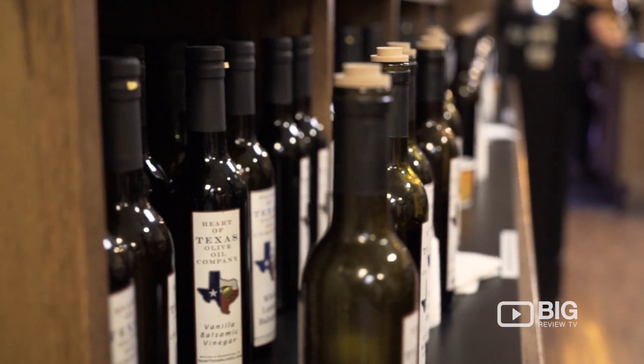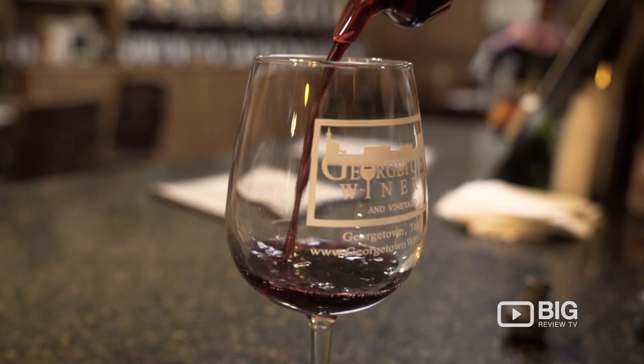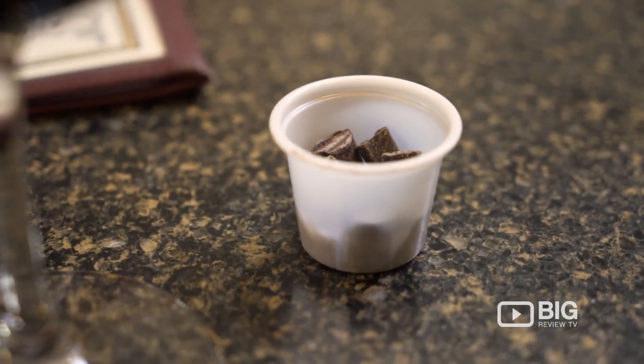I'm about to try two wines here: the Capital Red and the Chocolate Raspberry Port. These are both award-winning wines. In fact, the Chocolate Raspberry Port has won Best Dessert Wine in Texas three years straight.